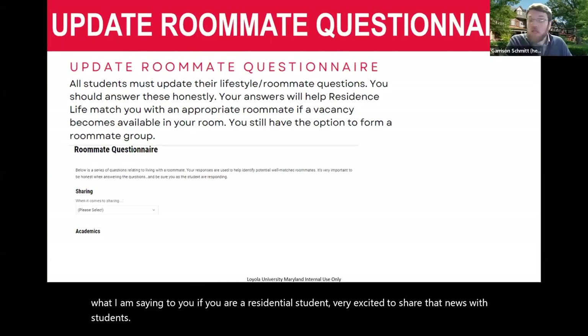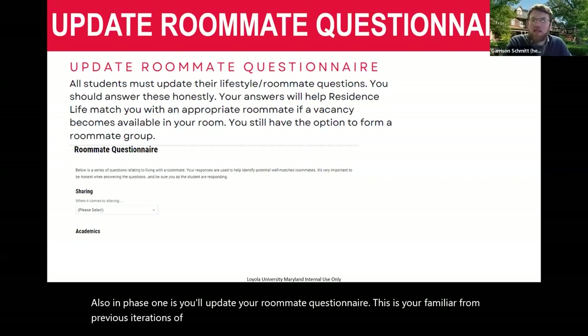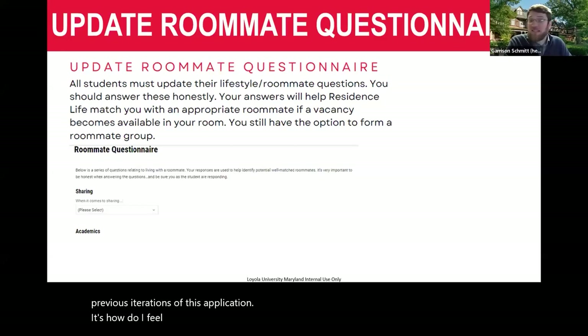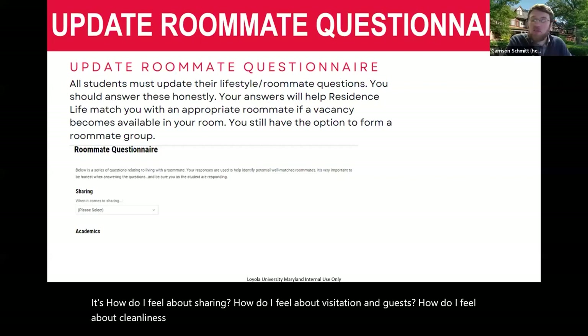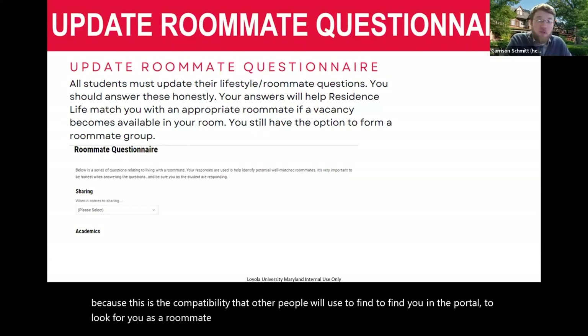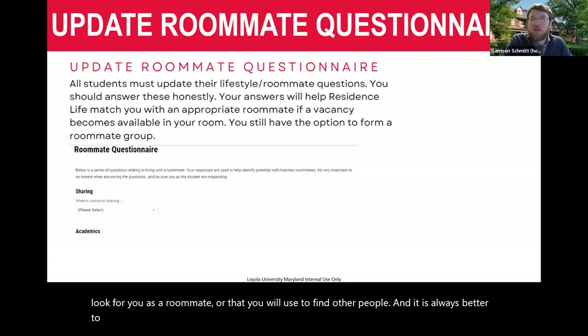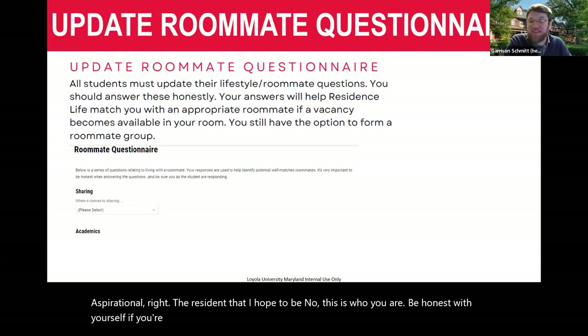Also in phase one, you'll update your roommate questionnaire. It covers how you feel about sharing, visitation and guests, and cleanliness. Please be accurate and take it seriously, because this is the compatibility information that other people will use to find you in the portal as a potential roommate. It is always better to be honest here than aspirational. Be honest with yourself — if you're messy, say you're messy. It's going to work out better for you and the person you may find.